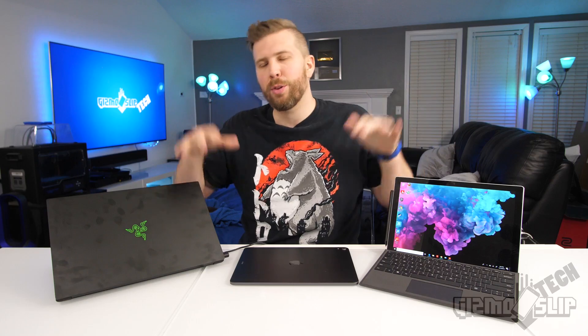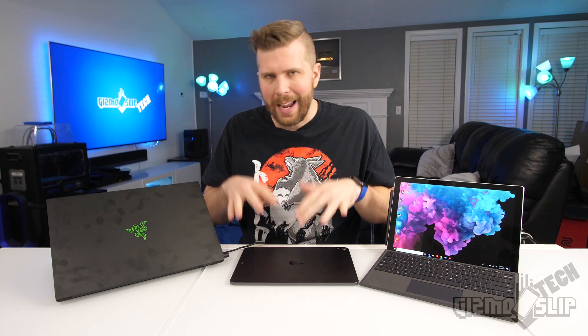Welcome to another episode of Gizmo Slip Tech. Today we'll be comparing three ultra portable devices.